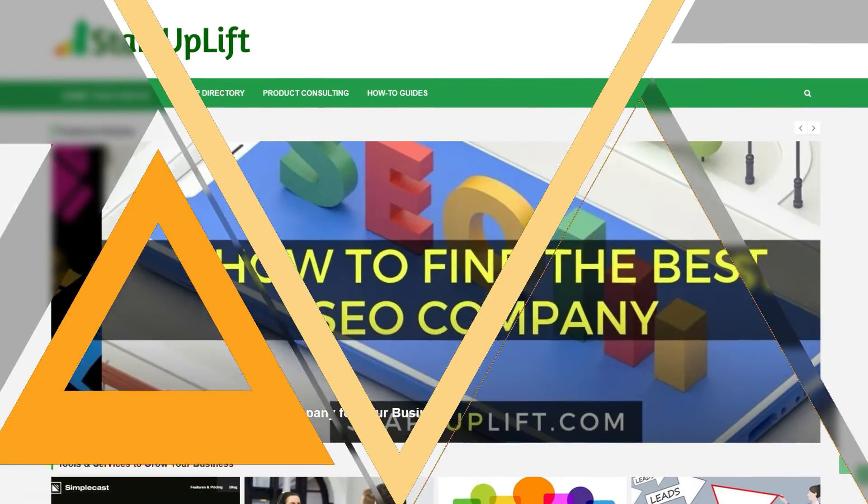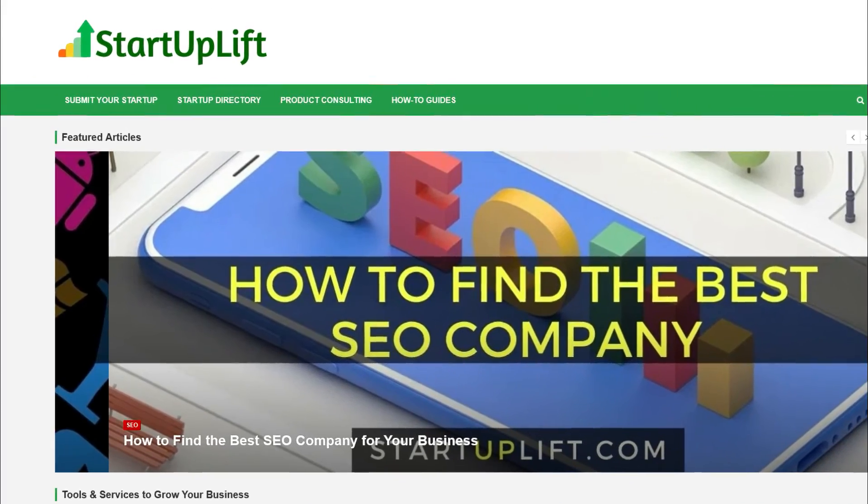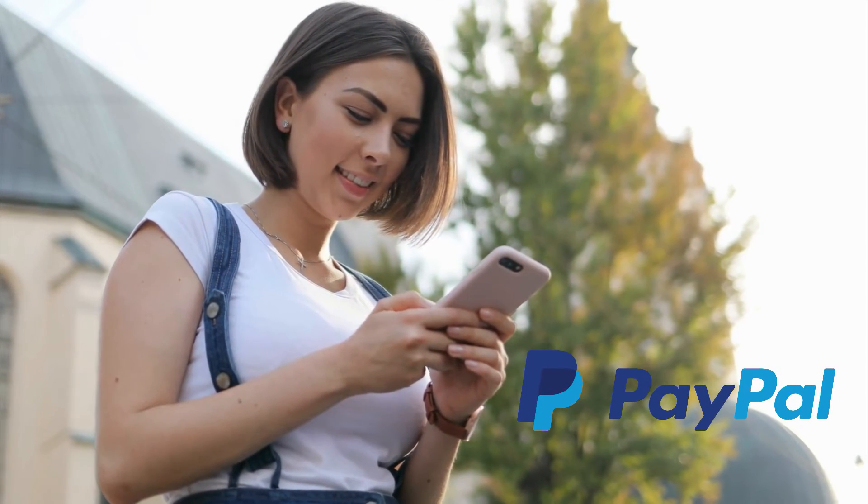Number 6: Startup Lyft. Another user-testing site that doesn't require a microphone or screen recorder is Startup Lyft. Instead, all you have to do is go to a website, complete certain tasks, and then write a useful response. You'll be awarded $5 if your response is accepted as being of high quality. Once you have at least $5, you'll get paid via PayPal on the upcoming Monday.